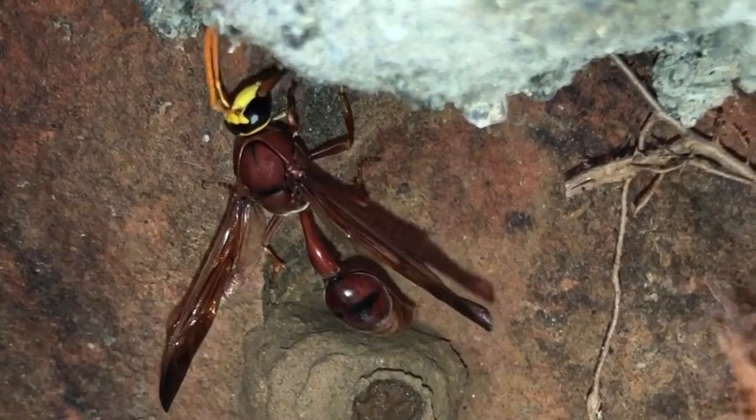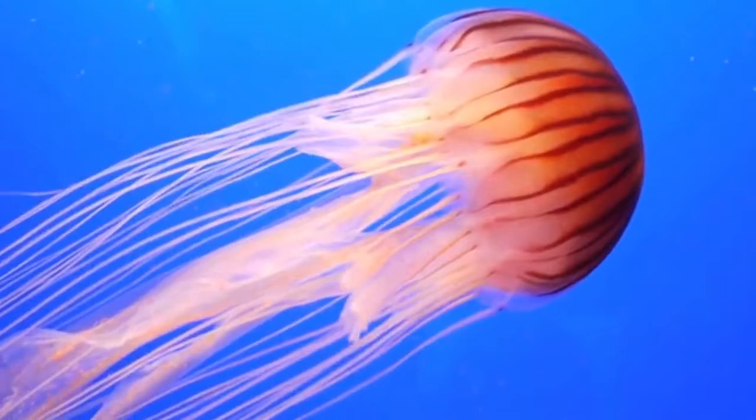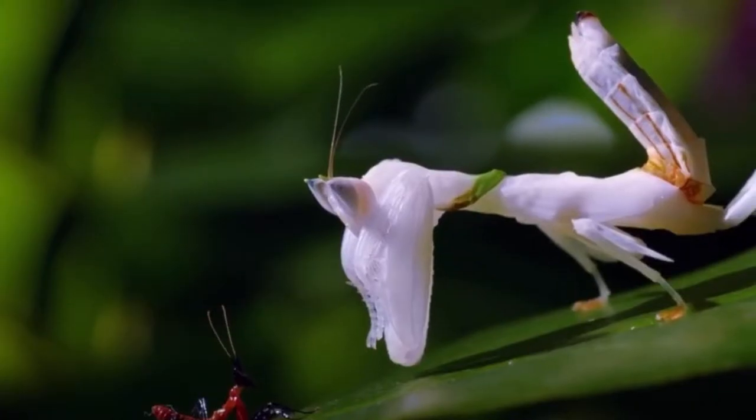They are incredibly useful: bees pollinate crops, earthworms nourish the soil, jellyfish venom could be used to treat cancer, and so much more.